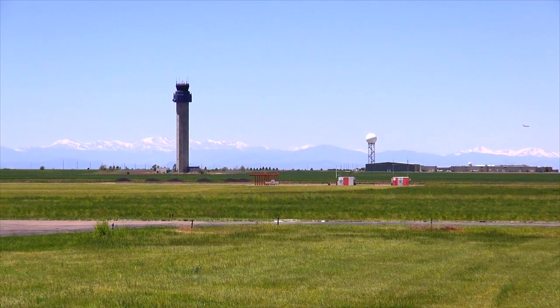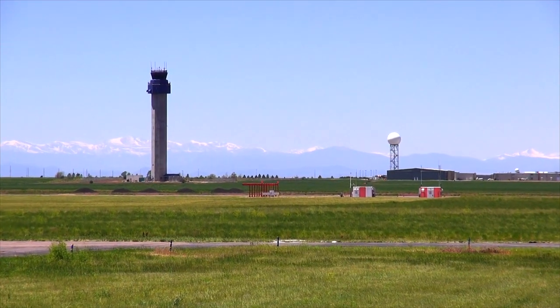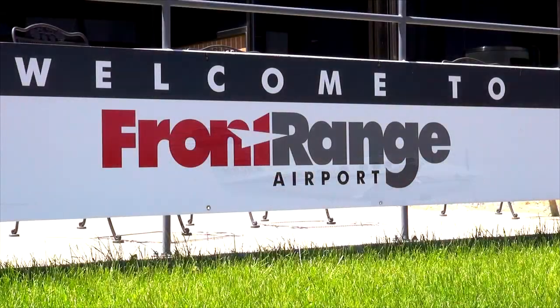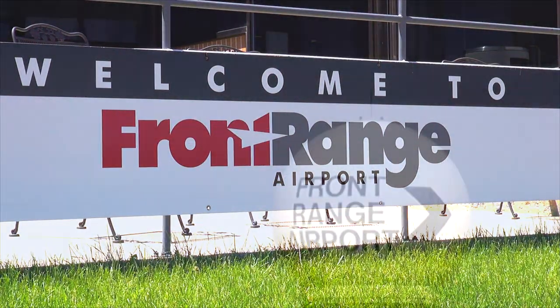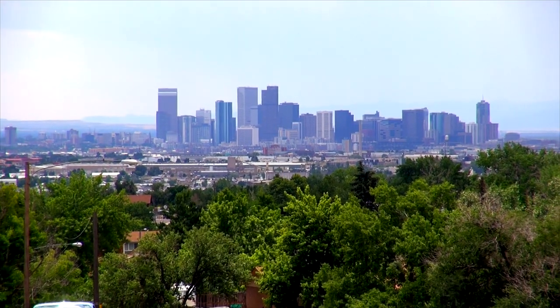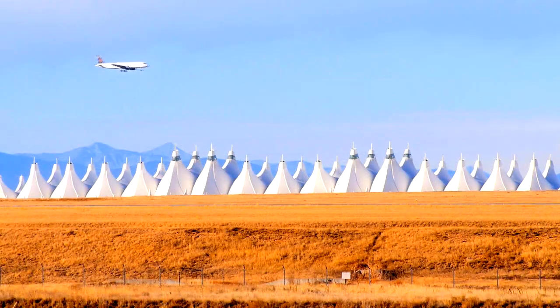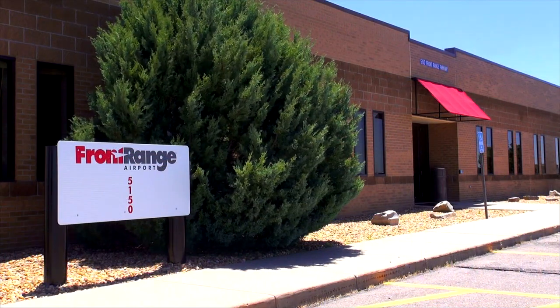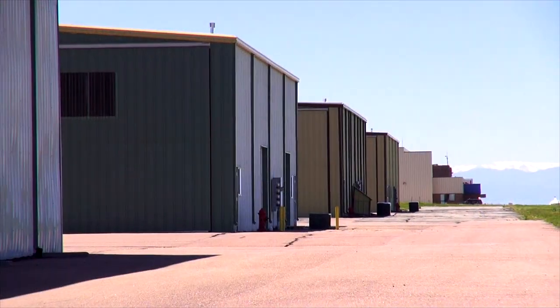You'll fall in love with more than just the view of the Rocky Mountains when you take off from Front Range Airport. Located just 30 miles from downtown Denver and only six miles from Denver International Airport, Front Range is loaded with existing amenities and the potential for future growth and development.